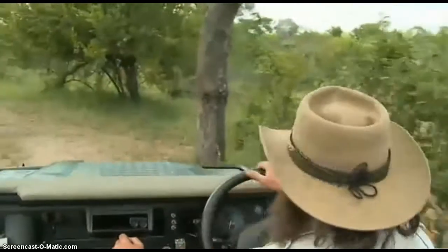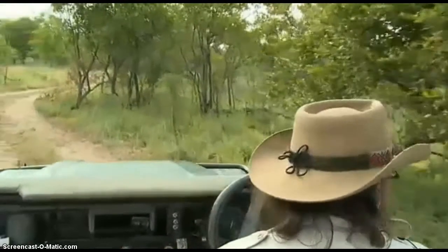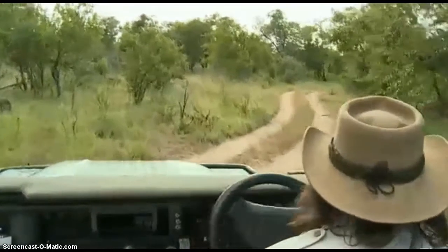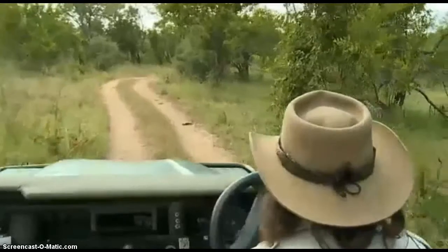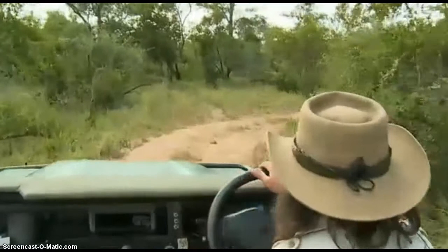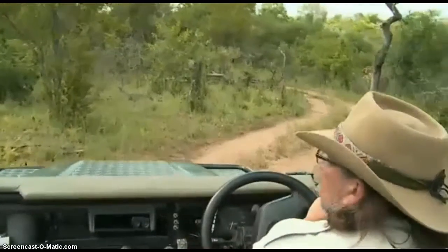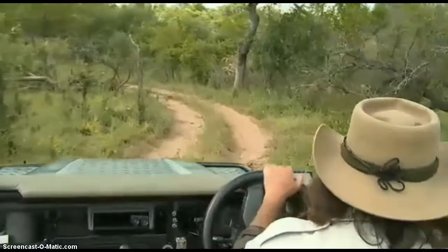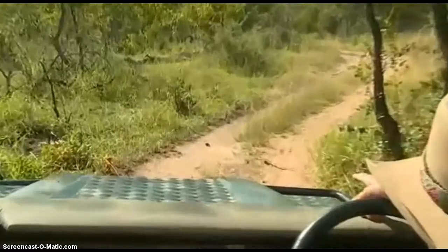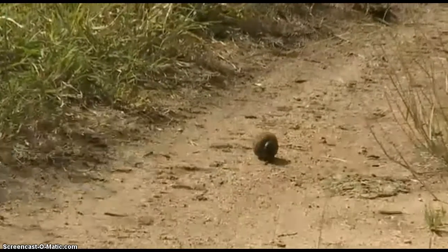Not a single bird flying around those weaver nests, so my guess is that the weavers are finished completely — no more breeding. Those nests have all gone brown and dry and won't be used again. There aren't many dung beetles around anymore, but there's one rolling a ball. She's probably put an egg in it and she's taking it to bury now.